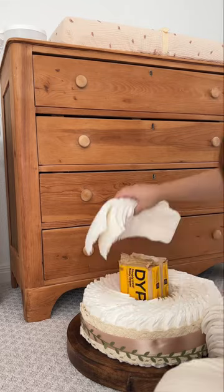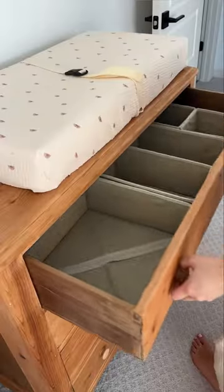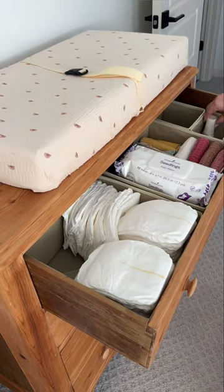This is the diaper cake that my sweet mom-in-law made me for my baby shower. When I tell you it took everything in me not to just leave it on the side for decoration or as emergency diapers, I really mean it.